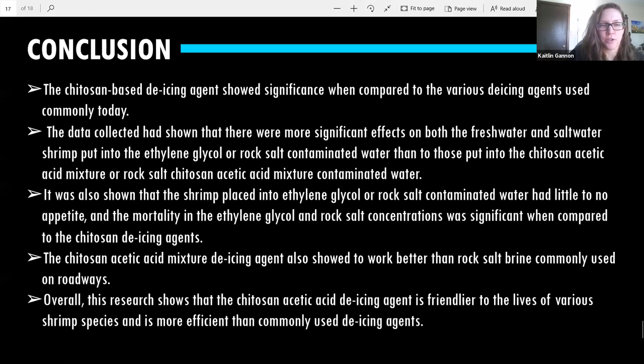Have you thought about testing on other critters? I have thought of testing on more vertebrates, but that is hard to do because you have to go through a lot of trials. I chose shrimp because they're non-vertebrates and also a bio-indicator species, which can show how it will affect a different ecosystem. I ordered them online from one place to ensure they would all be from the same location.